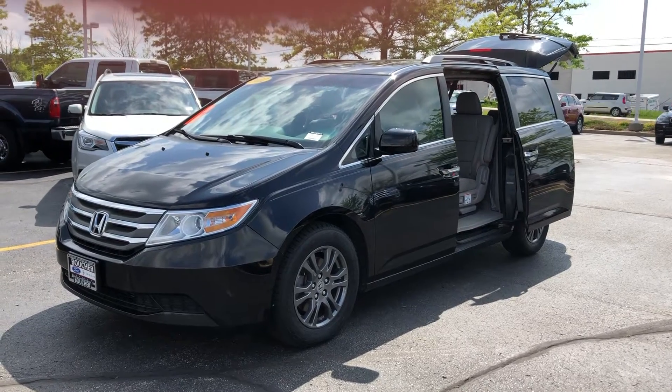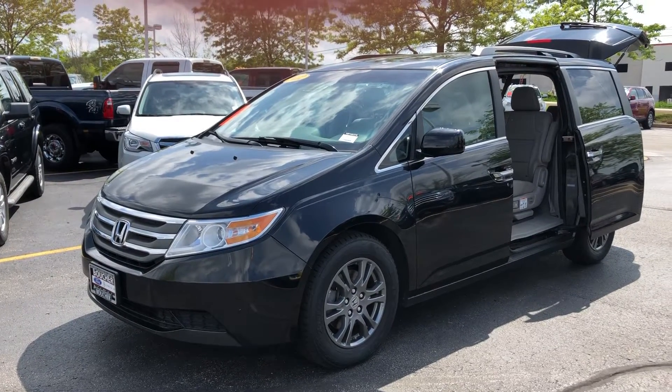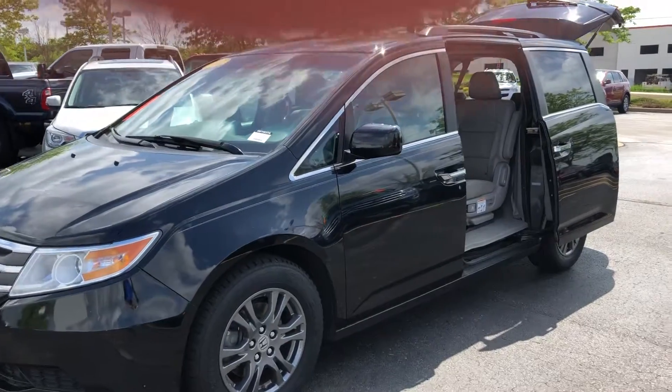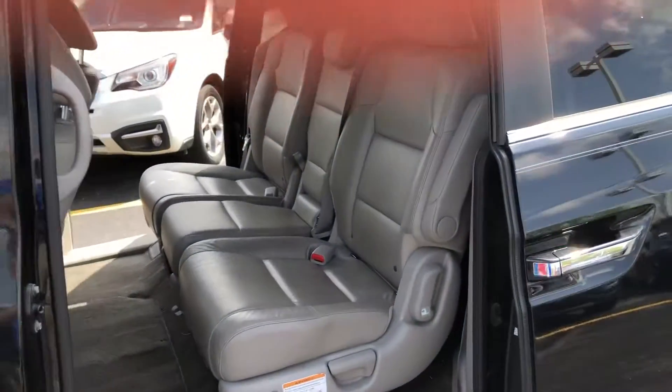Hello, Dan. Tom Dasko here at Gordie Boucher Ford Lincoln West Bend. I thought a video would be beneficial of this nice one-owner local trade-in 2012 Honda Odyssey EXL, fully inspected by our factory certified techs, clean Carfax, and includes a Boucher 12-12 warranty.